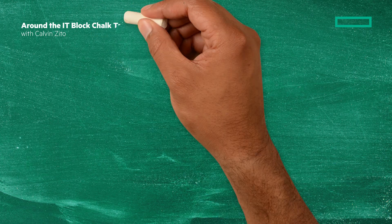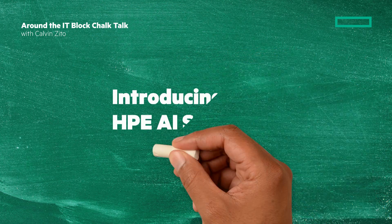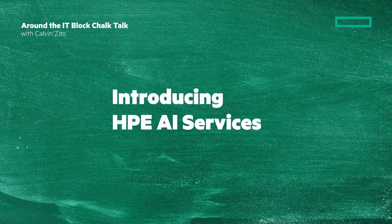Welcome to the next Around the IT Block Chalk Talk. I'm your host and chalkboard writer, Calvin Zito. HP is introducing three new AI services, and in this video we'll look at them. Stay tuned, and at the end of the video I'll give you a couple of links where you can learn more.